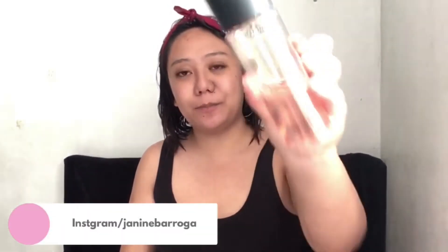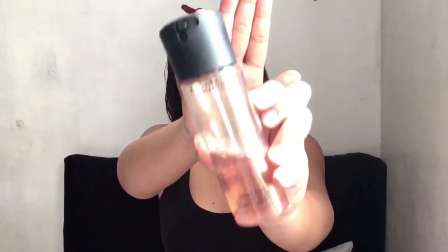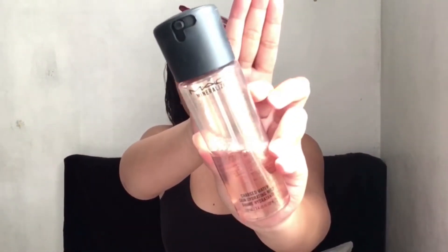The first makeup item is the Prep and Prime by MAC — it's a charged water. I don't know why I bought it, but I just spray it on my face so it can refresh the skin.